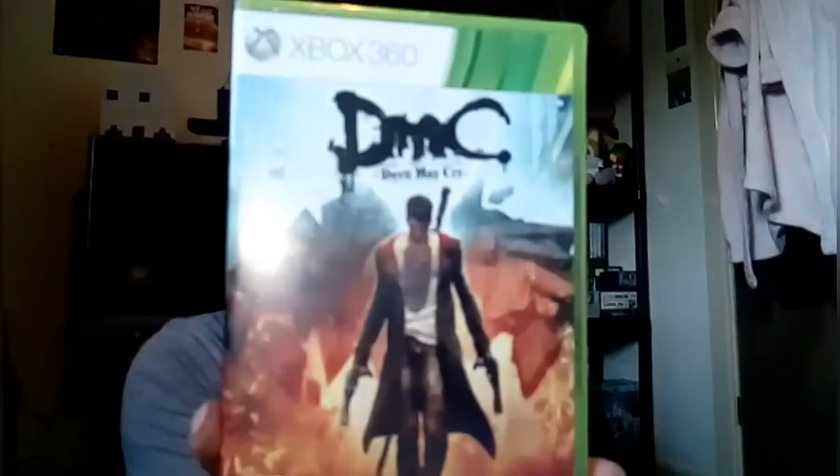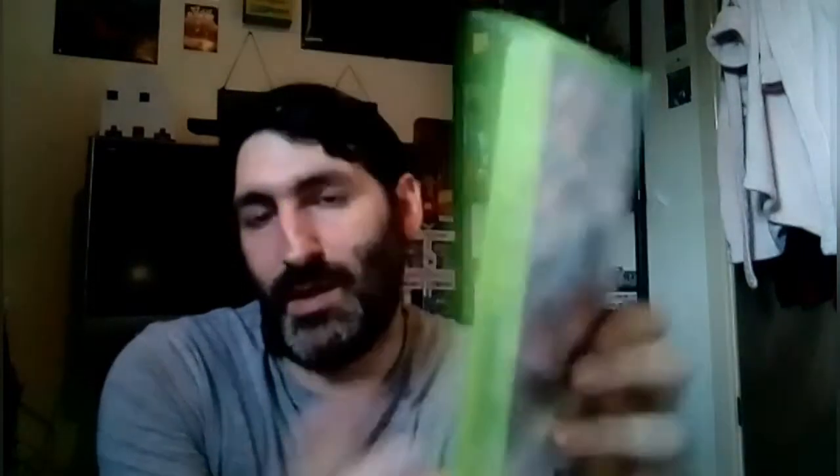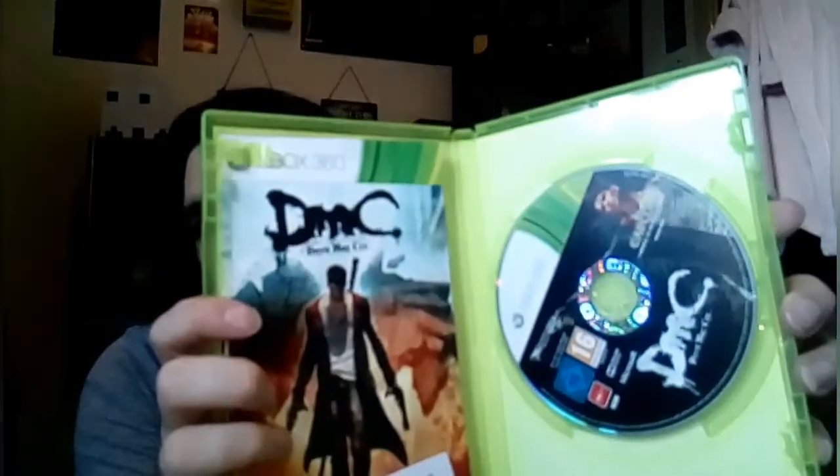Another one I got from CEX today, and that's DMC: Devil May Cry on Xbox 360. There's the back, and there's the disc and manual.